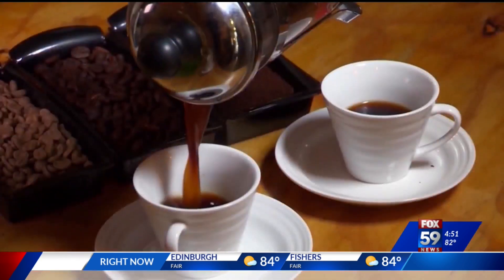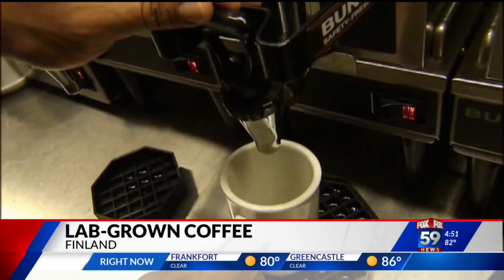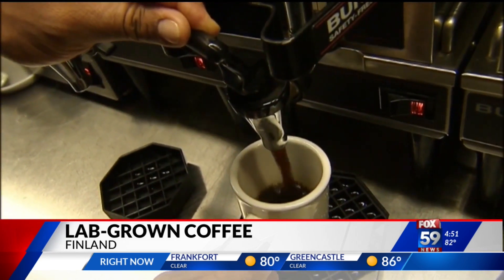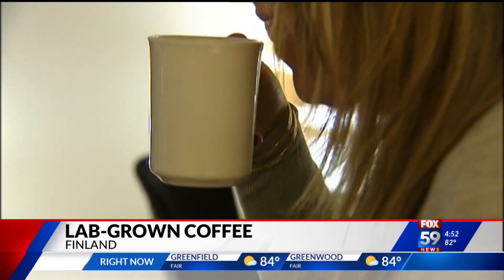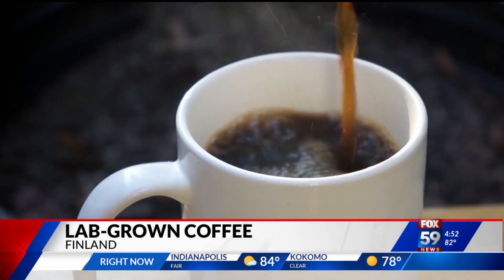Researchers in Finland have created the first ever lab-grown coffee. They used a process called cellular agriculture that extracts cells from a plant or animal. In this case, cell samples were taken from the Arabica coffee plant and transferred to bioreactors to recreate them en masse.